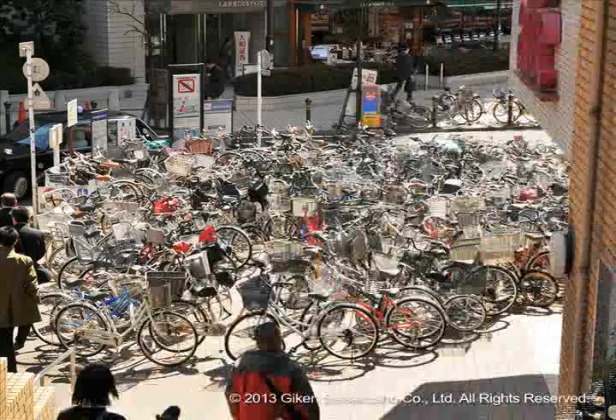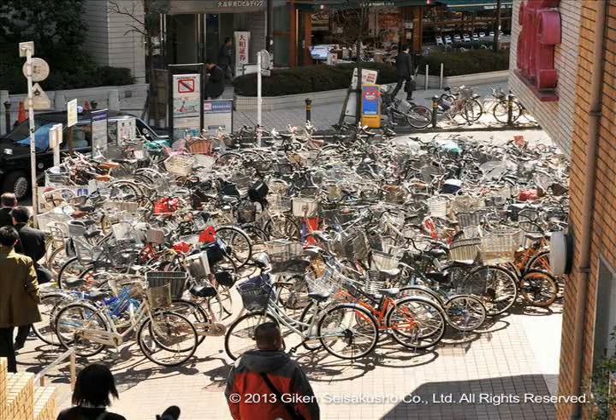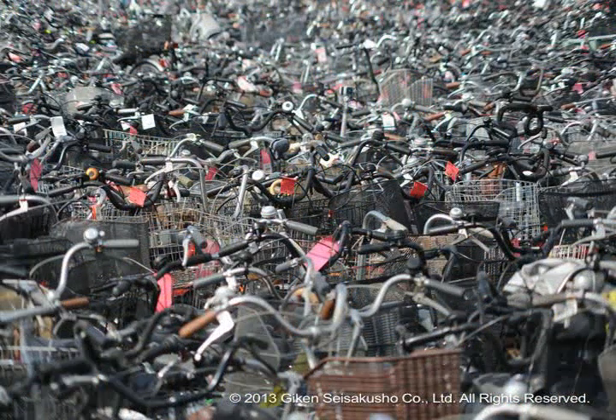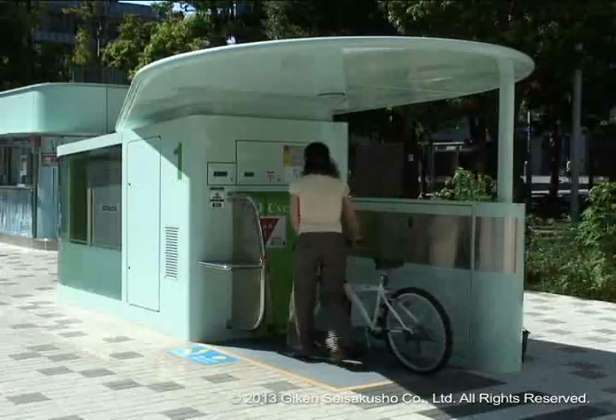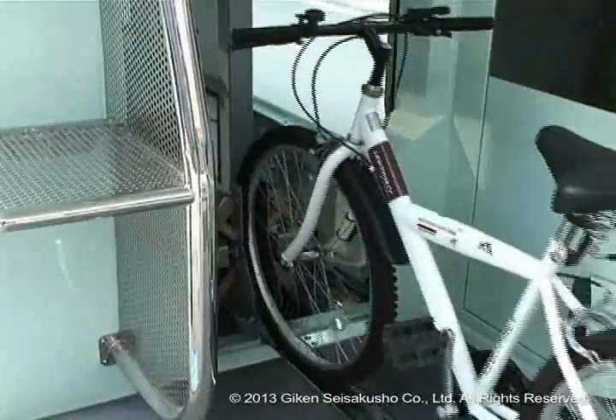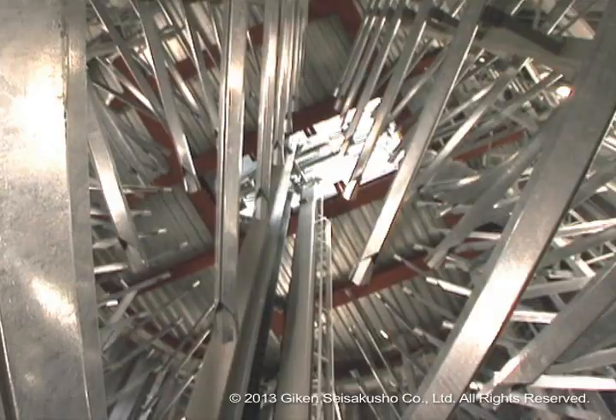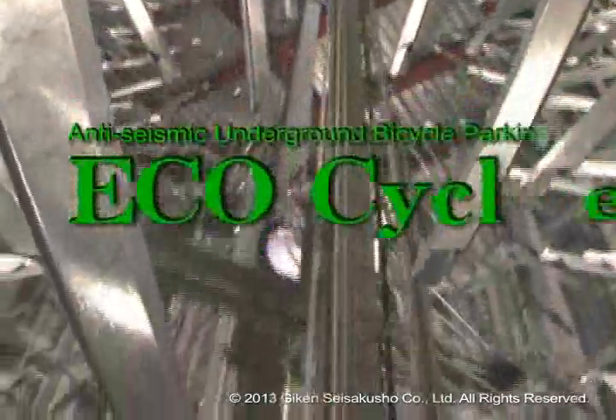Illegally parked bicycles are not only aesthetically unpleasing to see, but they also impede the travel of pedestrians and create numerous problems such as becoming obstacles in an emergency. Earthquake-resistant underground bicycle storage EcoCycle has attracted attention as a fundamental solution to the problem of illegally parked bicycles.